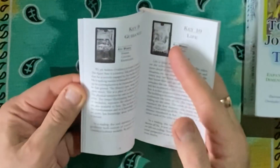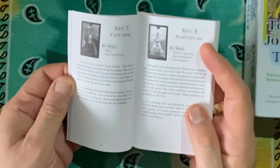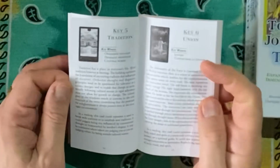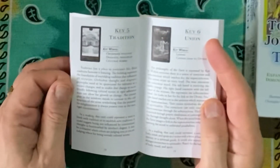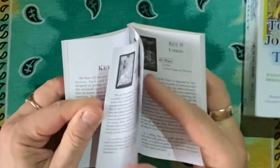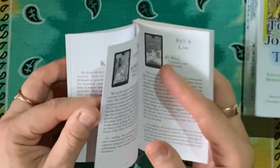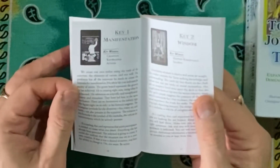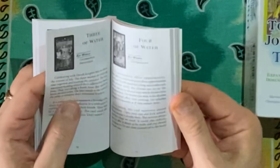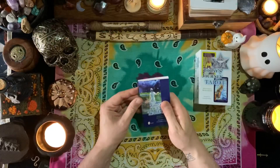Key 8 is Fortitude, which is our Strength card. Key 6, our Lovers, is Union. We have Tradition for the Hierophant, Law for the Emperor, Creativity for the Empress, and Wisdom Manifest. In the minors we just have Four of Water, Five of Water, and so on.